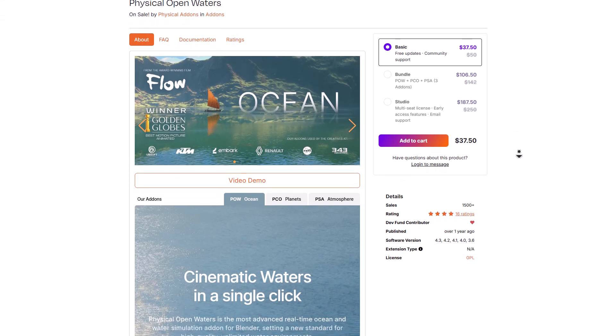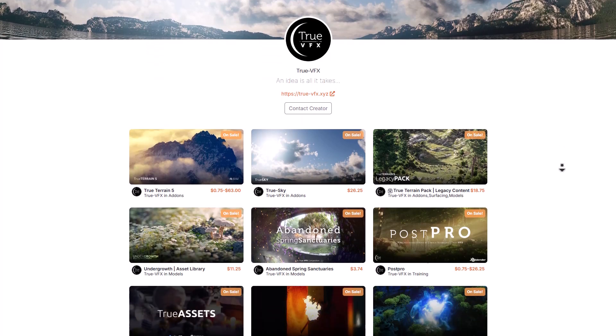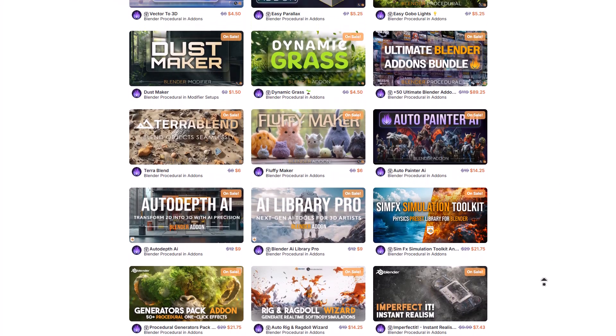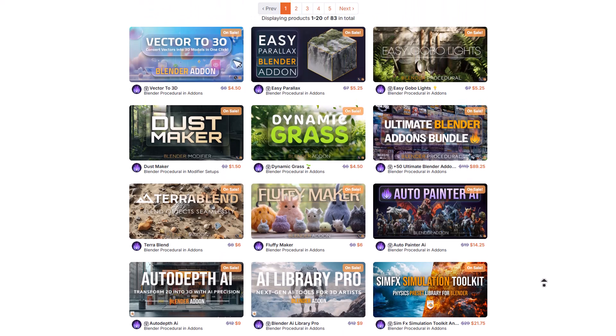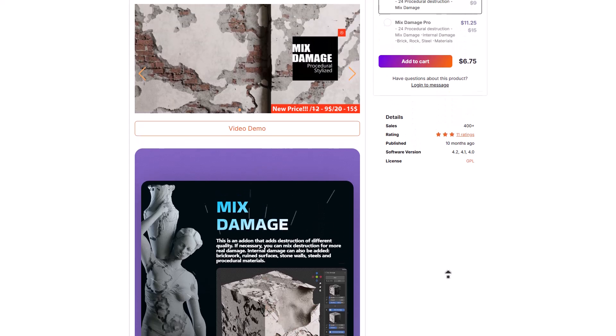All of these and more will be linked in the description — they're on sale with a 25% discount. Let me know what you think in the comments, and if you liked this video or learned something, go ahead and give it a like. Don't forget to share with a friend, and until I see you guys in the next one — peace!